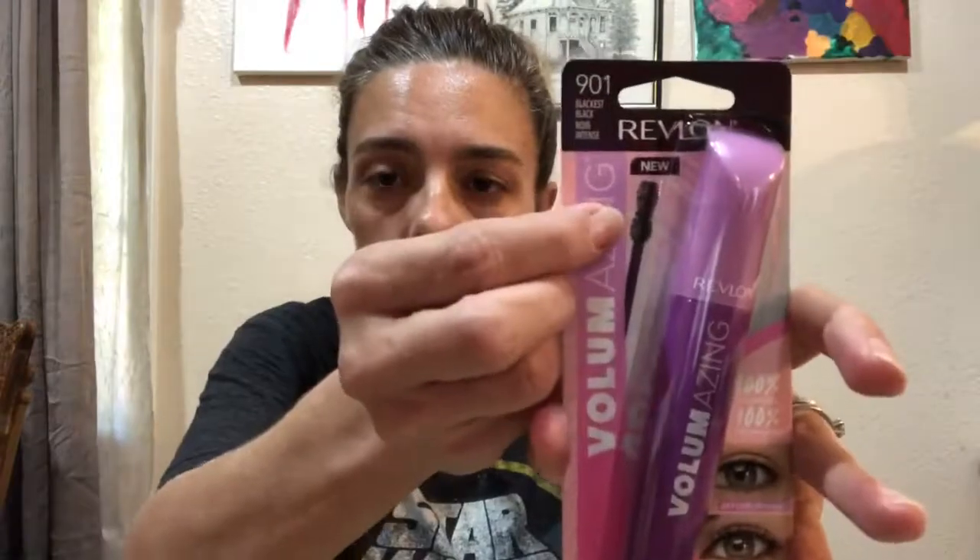So I received the Revlon ColorStay full cover foundation in color 220, Natural Beige, matte finish with 24-hour wear — it looks like one fluid ounce. They also sent me the Revlon ColorStay Prep and Protect Primer Base with broad spectrum SPF 34, which is a quite good size at 0.9 fluid ounces. They also sent me the blackest black Revlon volumizing mascara and the Revlon Salon Professional Pro Lash Curler to try out.